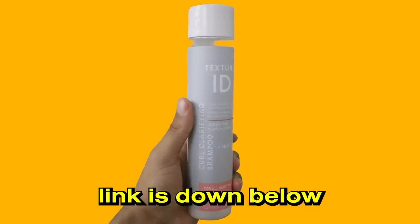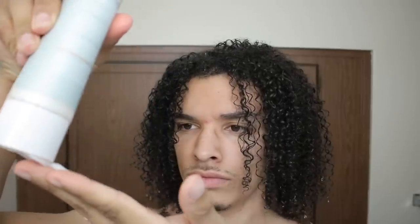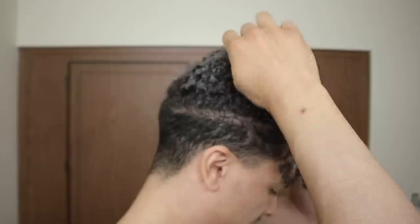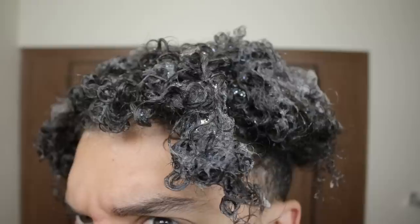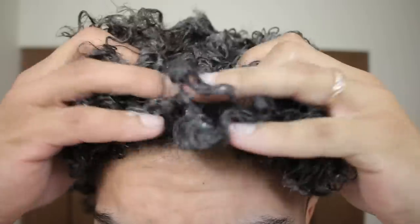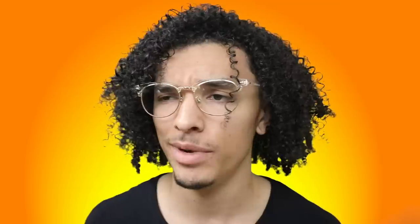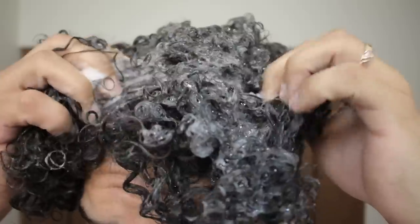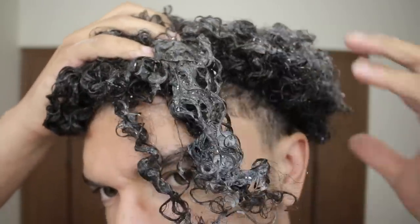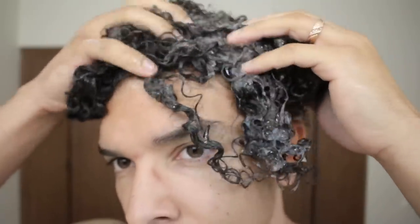In the shower I used the Texture ID shampoo. What I really like about it is that it's sulfate free, and it's for all hair types — from straight hair all the way to really curly hair. It lathers up really well with just a little bit of product. My favorite part is how good it smells. I'll wash my hair and it will literally still smell like the product for weeks — it's the best smelling shampoo I've ever had.